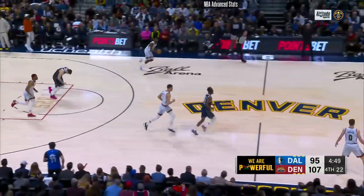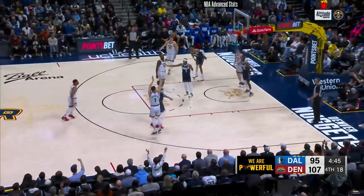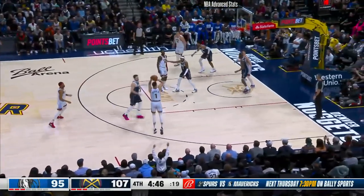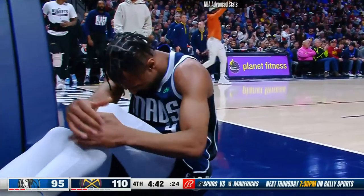Down goes Lawson — he's hurt. Nuggets have it. Porter for three — and he nails it. Can also elevate. That looked like it was going to be coast-to-coast for AJ, but it's a three at the other end of the floor for Michael Porter Jr. Lawson, by the way, is down.